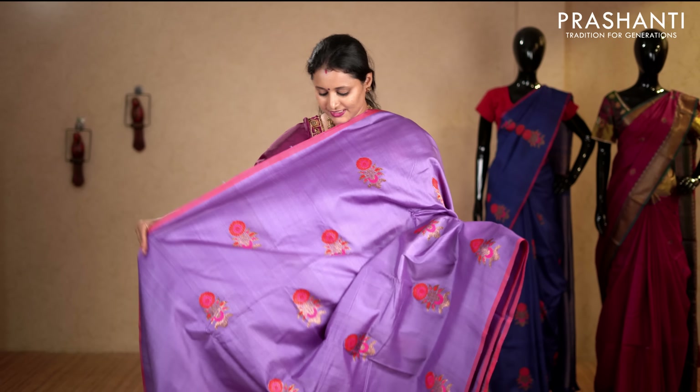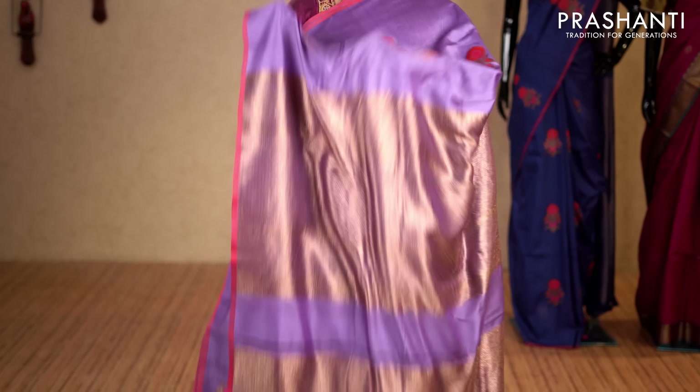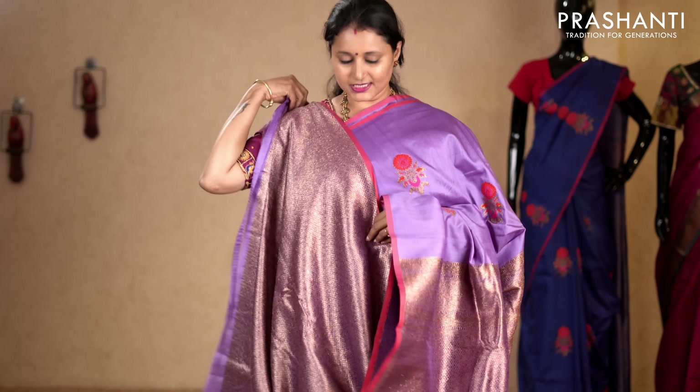Lavender — a very pretty colour in borderless style with beautiful zari buttas in floral pattern running throughout the body. With a rich brocade pallu. This has got an antique zari brocade blouse. Priced at 7,050.